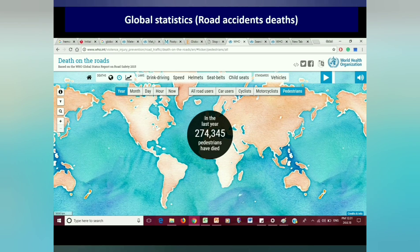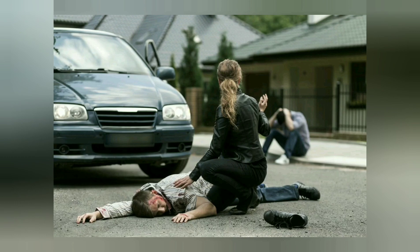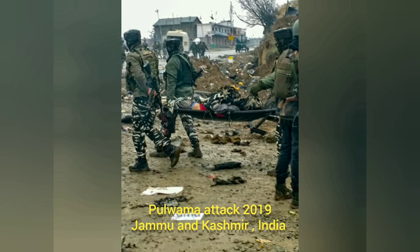Uncontrolled bleeding remains one of the leading causes of death among civilians and military personnel. So to tackle this issue,